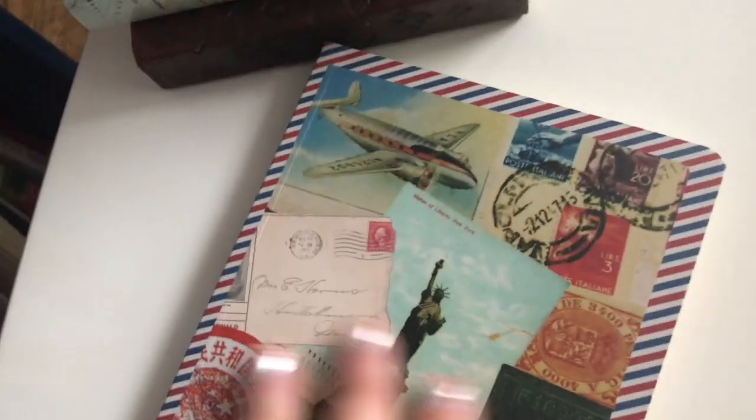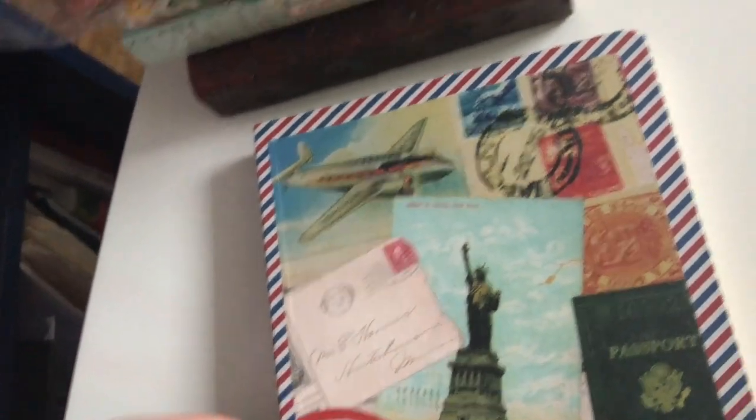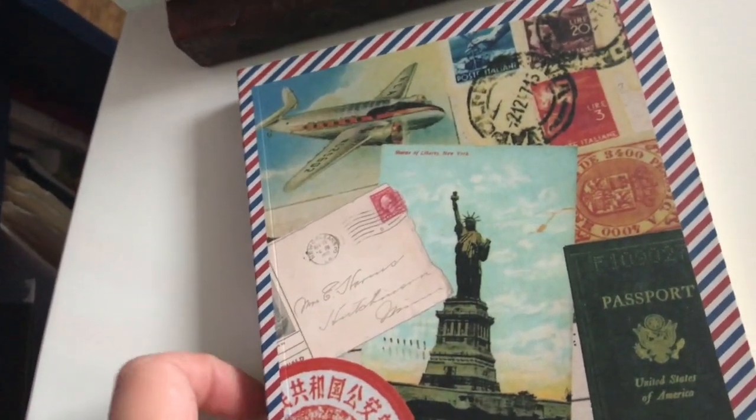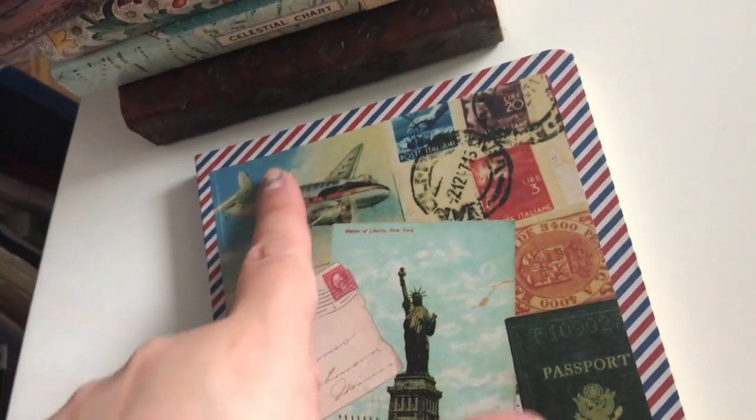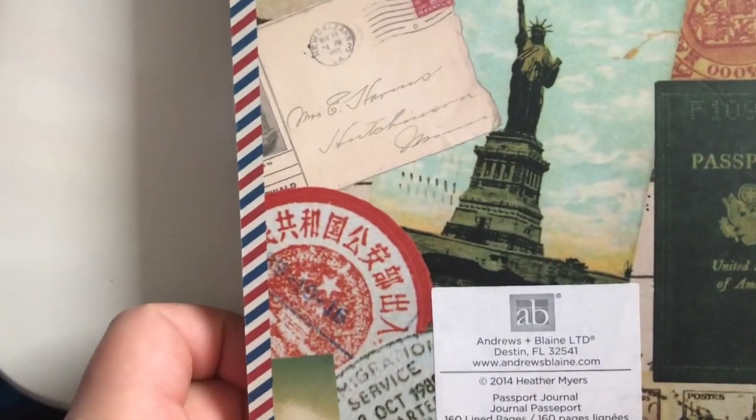This is a gorgeous journal — when I use it I think... I really had a traveling phase. This one reminds me of snail mail and traveling. It's called Passport Journal — well, there you go. These aren't big journals but they're really great.